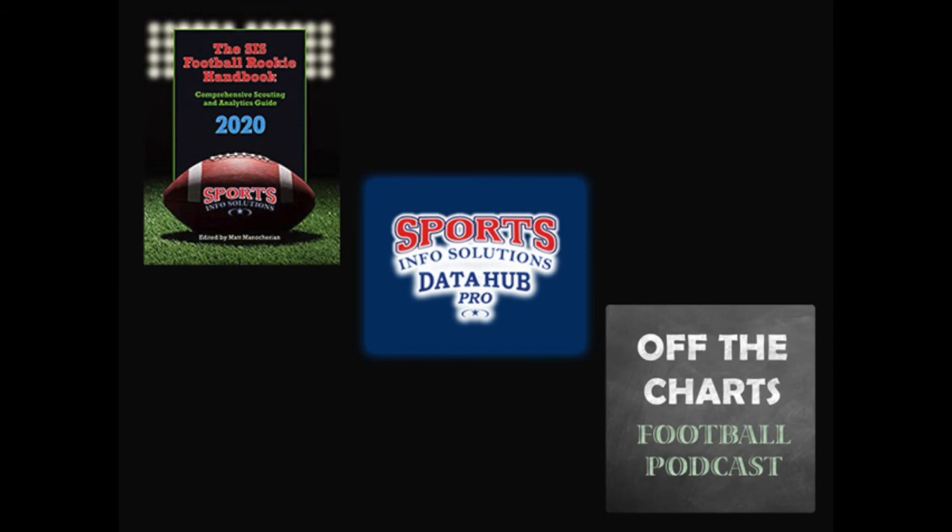Thanks for watching this latest episode of SIS Film Breakdowns. Make sure to check out the SIS Football Rookie Handbook for all the answers on who your favorite team drafted, register for a free trial of the SIS Data Hub for all these stats and more, and don't forget to tune into the Off the Charts Football Podcast. Until next time, I'm Jon Todd.